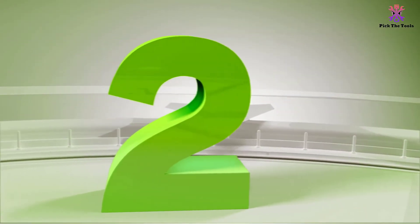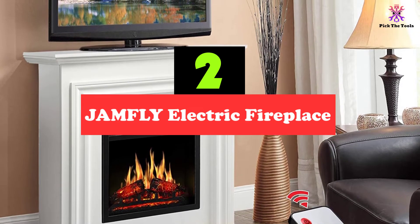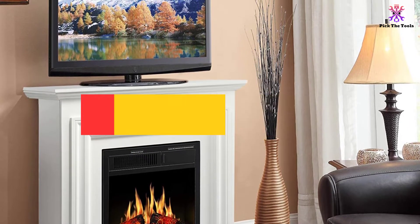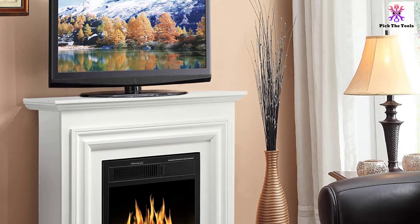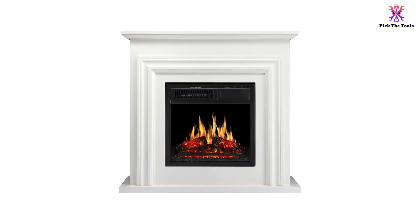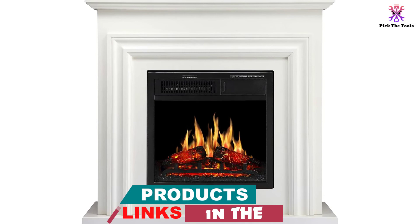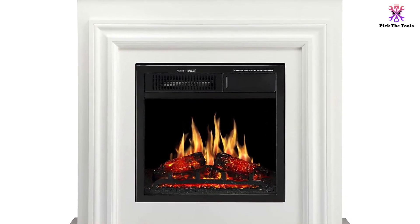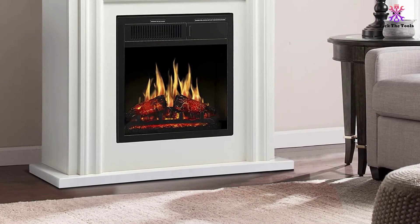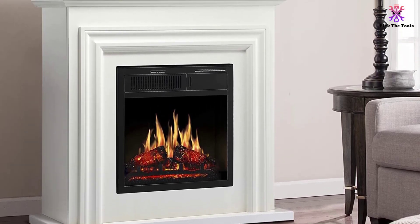At number 2, we have the JAMFLY Electric Fireplace. It is a white electric fireplace that will add some elegance to your space. The fan-forced unit is designed to be space-saving, which is awesome for any home, especially houses where space is tight. If you do not need it to fit into a corner, you have the option of standing it against a flat wall. This solid wooden unit can comfortably support a television of up to 35 inches and offers adequate room for your DVD and cable box. Below the storage compartment is the 25-inch fireplace with handcrafted logs to add a realistic effect.